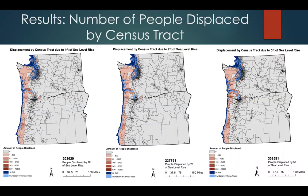For one foot of sea level rise we see over 200,000 people being displaced. For two feet of sea level rise we see 225,000 people being displaced, and for five feet of sea level rise we see over 300,000 people being displaced.